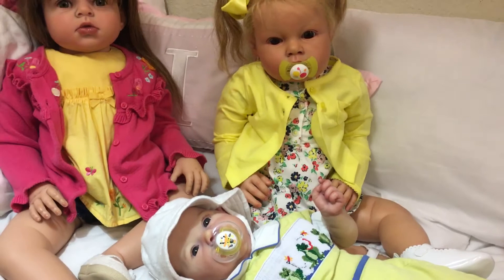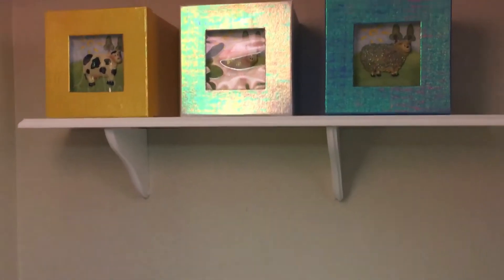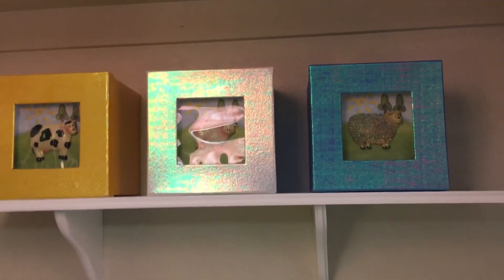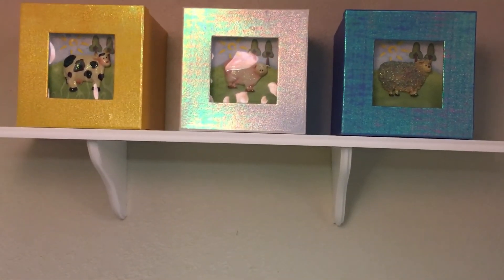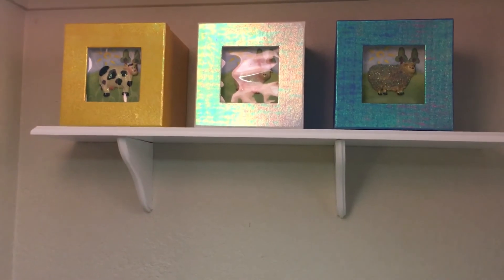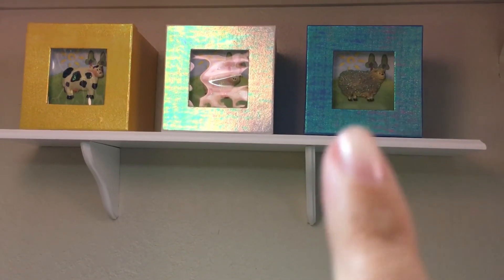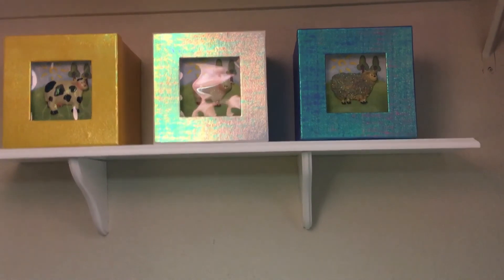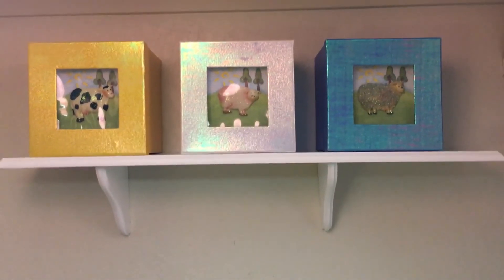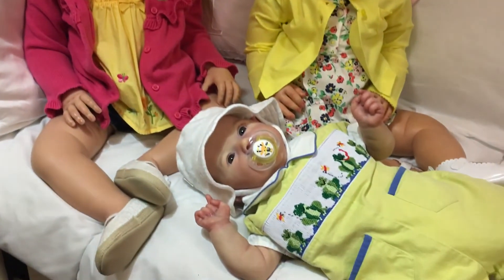Something else I just thought I would show while I have the camera out is I put up a shelf up here. I put up the boxes so that you can actually see them like a picture but also use them as a box, and I think I'm going to put diapers in them — this one will have size ones, size twos, and the size for the toddlers. And that is the Montenegro baby nursery.